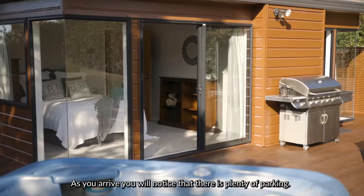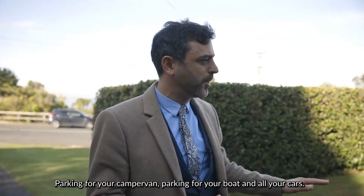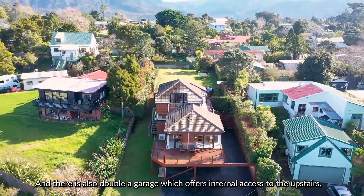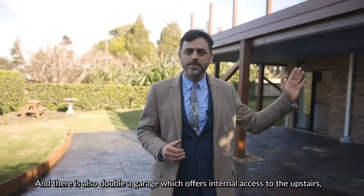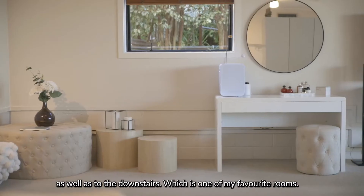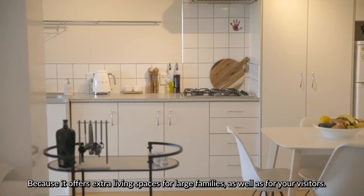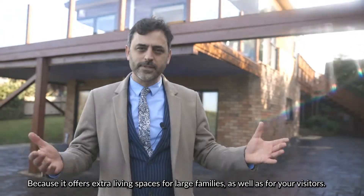As you arrive you will notice that there is plenty of parking — parking for your camper van, parking for your boat and for all your cars. There is also a double garage which offers internal access to the upstairs as well as to the downstairs, which is one of my favorite rooms because it offers extra spaces for large families as well as for your visitors.